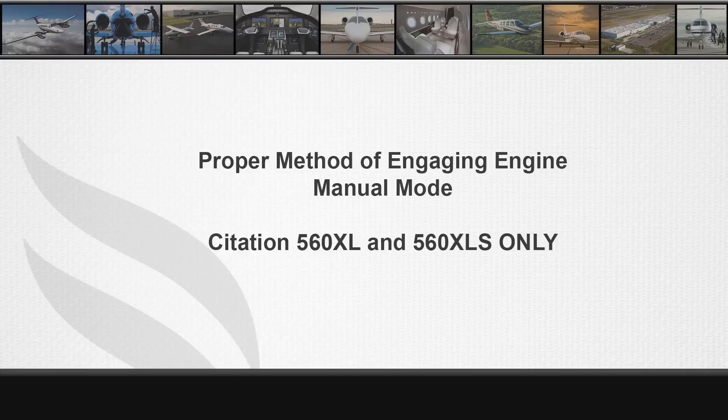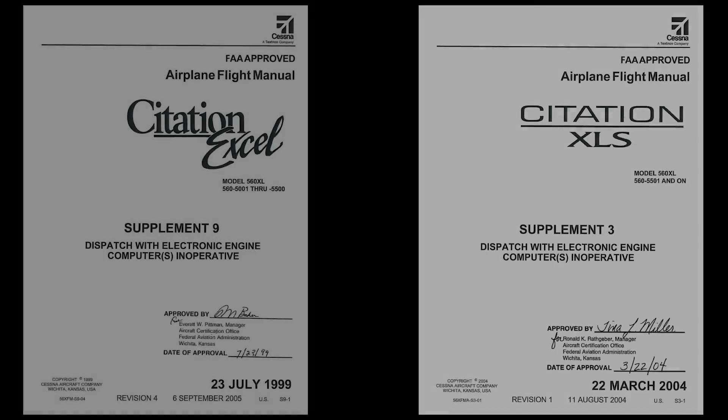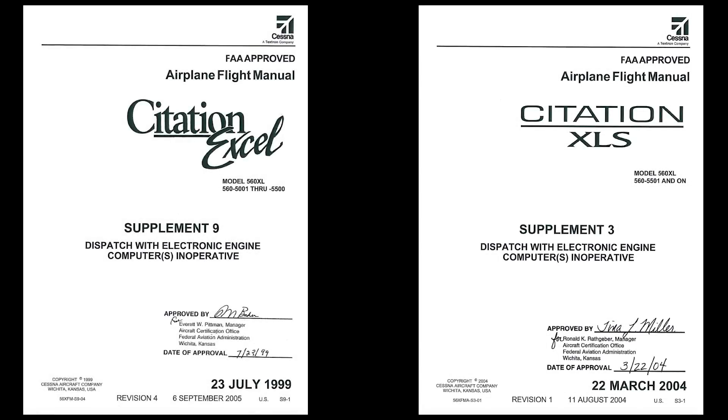A request has been made to TeamXL to provide the proper method of engaging manual mode on the engines. This should only be done if there is an issue with one of the engine computers, which would require both engines to be placed in manual mode for dispatch. This information is only applicable to the XL and XLS. Please note, this is information only and the crew should refer to the proper AFM supplements to dispatch with the engines in manual.